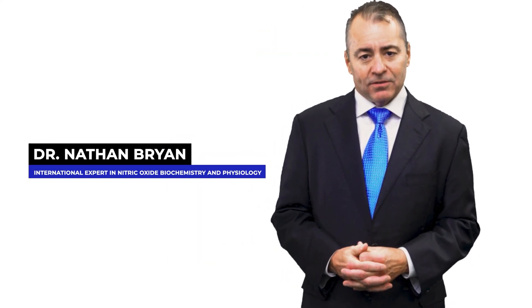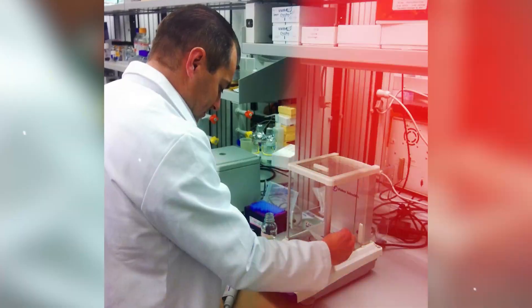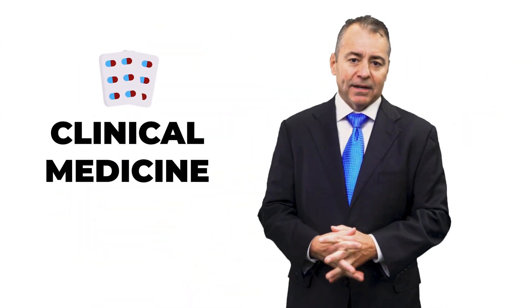My name is Dr. Nathan Bryan, an international expert in nitric oxide biochemistry and physiology. I spent more than 25 years in the basic sciences, have a bachelor's science degree in biochemistry, a PhD from LSU School of Medicine in molecular and cellular physiology, published over 100 peer-reviewed papers in the scientific literature, and translated basic science into clinical medicine.